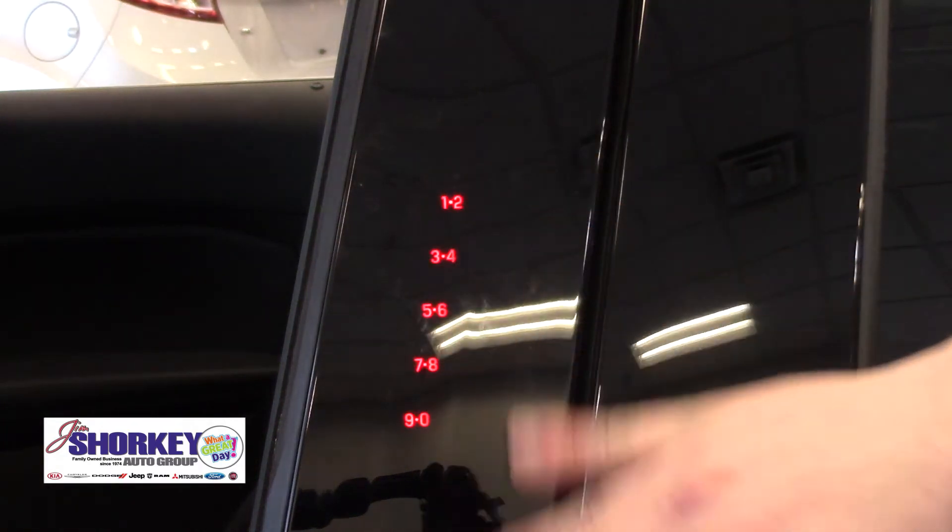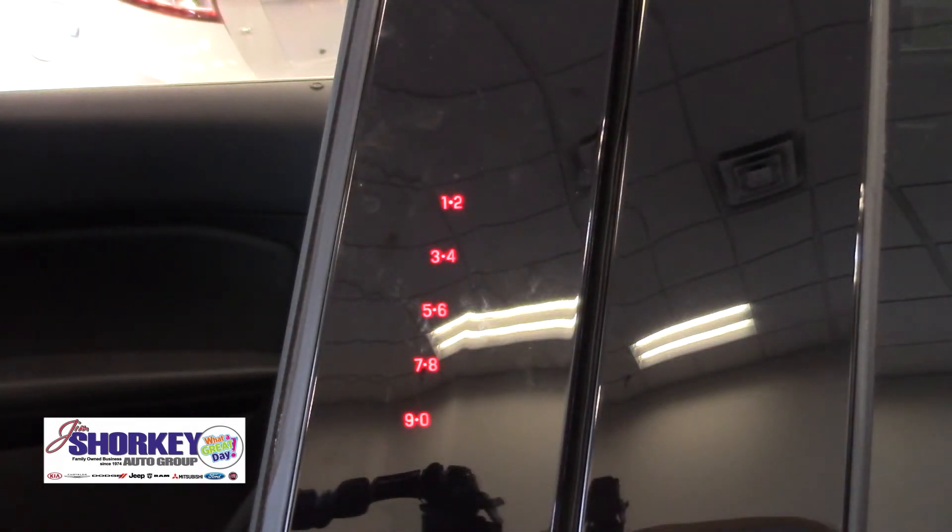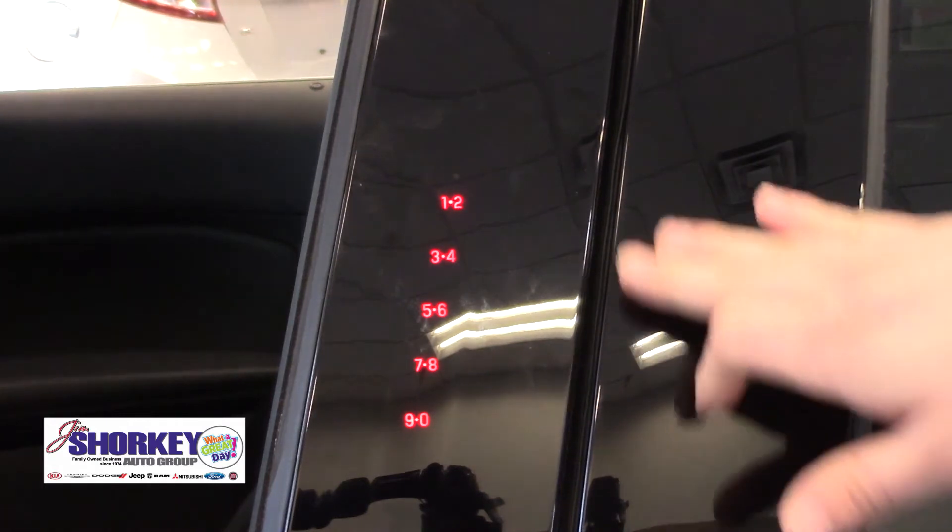Adding to the exciting features, there is a security keypad right here that you brush your hand over. The vehicle comes with a five-digit pin that you simply press in, and you're able to unlock the car, lock the car, pop the tailgate, and also set the security system. You can also program your own five-digit pin code to go along with it.